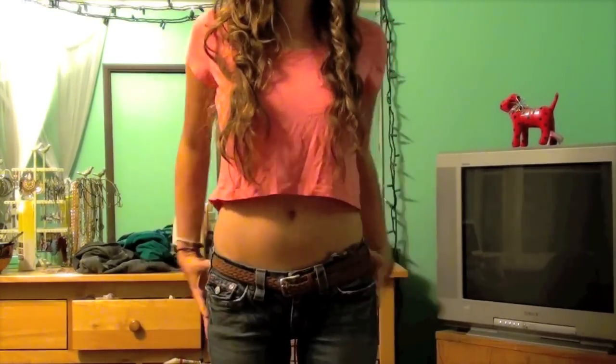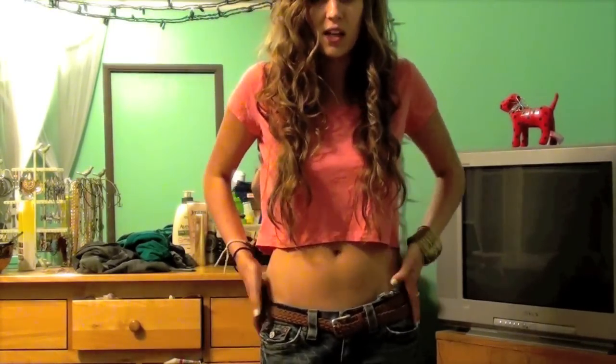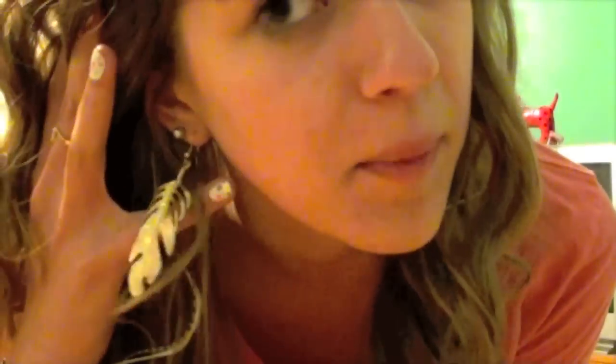I definitely think crop tops are something you have to wear a belt with. If you're going to be showing your stomach, you're going to see the top of your pants, and I always think the top of your pants looks better with a belt. This braided one gives it a cute little feel.